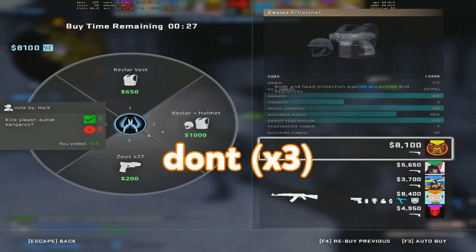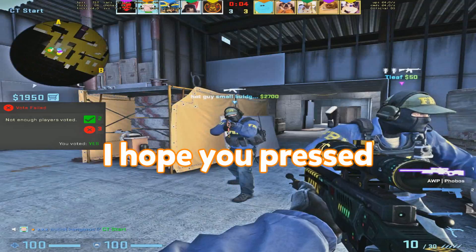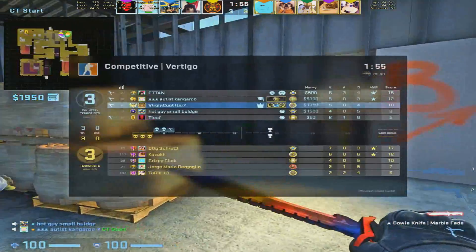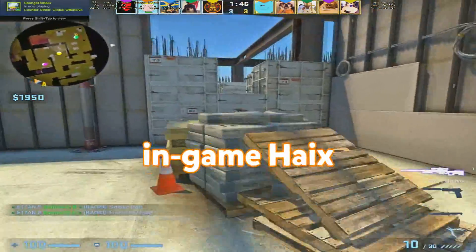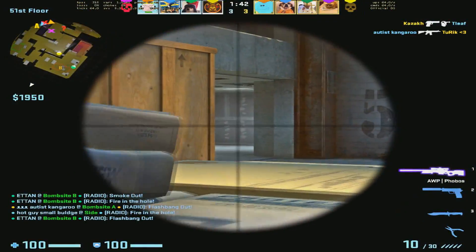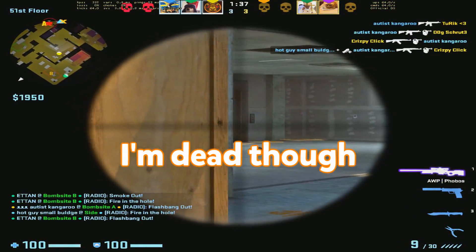I hope you pressed the right button. I muted you in-game, Hikes. How do you feel? I feel very good, actually. How do you feel? I'm feeling good. I killed two people. I'm dead, though.